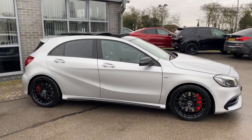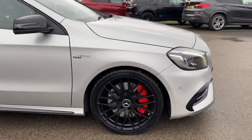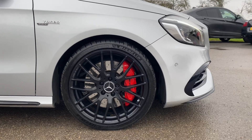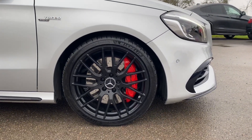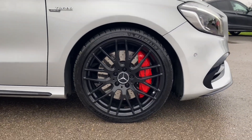You do get rear privacy glass. Moving down to the wheels, you do get the red AMG brake calipers which complement the 19-inch cross spoke design alloy wheels in matte black. They are an option on this car.